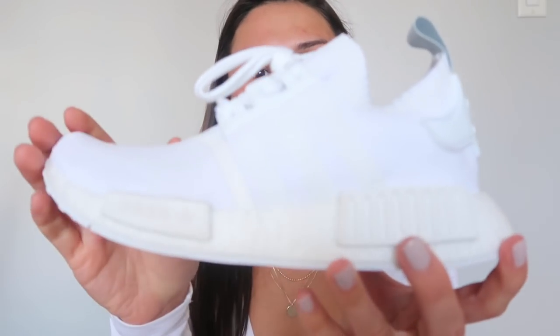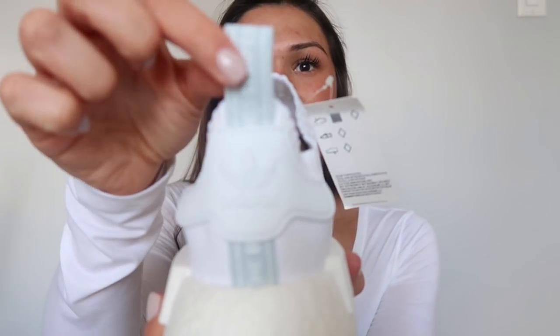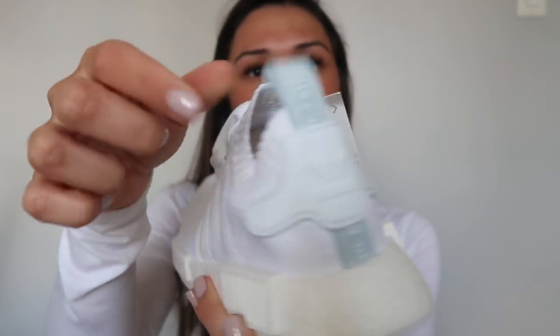Here they are — the plain white NMDs. They have a little baby blue tag on the back but are completely white. They're brand new and I'm so obsessed with them. Now that I have a little tan, I can't wait to wear them. That's why I'm selling my older white pair — I just got these and I love this style so much. Out with the old, in with the new!